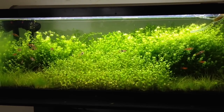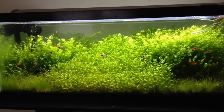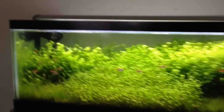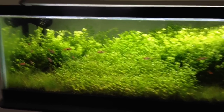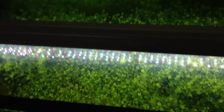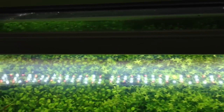They produce less heat, which goes with that energy efficiency aspect. And I think a really big benefit of these is just the look of them. They're really thin, really low profile. They don't take away from the tank itself, and as you can see from above, it's only a few inches wide and you can really see pretty much everything inside the tank from the top. You also get that shimmer effect, which people sort of like with these LEDs, and that's something you don't get with fluorescent lighting.